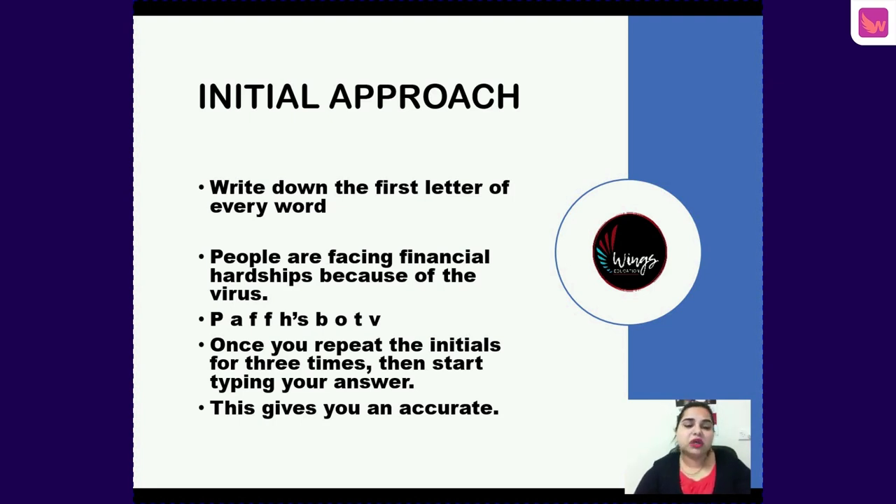You can start by writing shortcut forms rather than single initials. For example, 'financial' can be written as 'fincal,' 'because' as 'bcs,' 'hardships' as 'hrdps.' This is level one — message language shortcuts. Then go to level two where you make it shorter, and level three is the shortest where you write just one letter. Be patient; once you master it you will get accurate answers and score 12 on 12 or 15 on 15 for Write from Dictation.